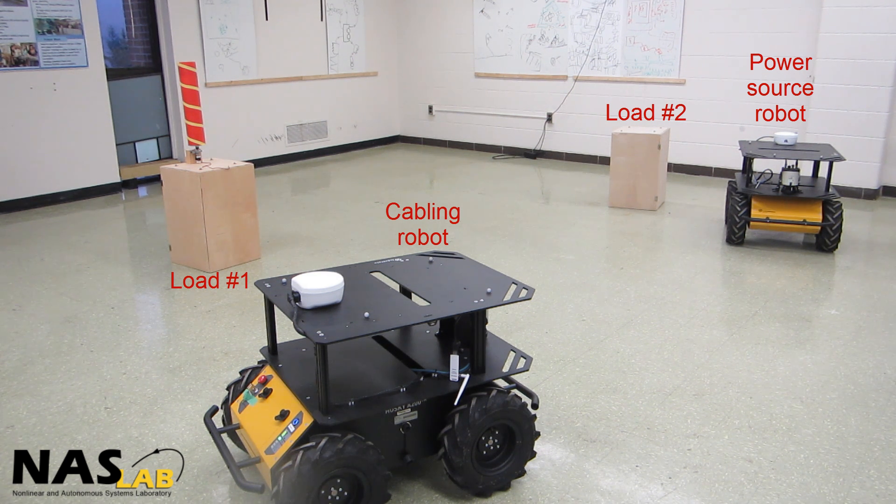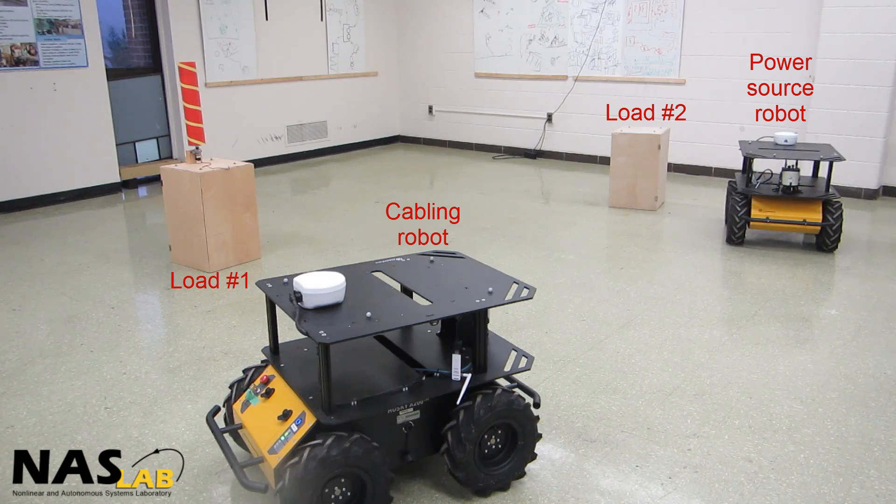Finally, we try another environment configuration in which robots have to avoid a head-on collision.